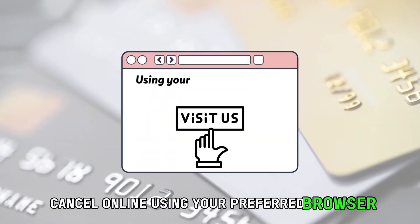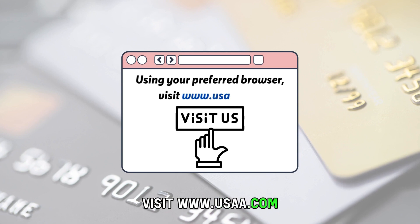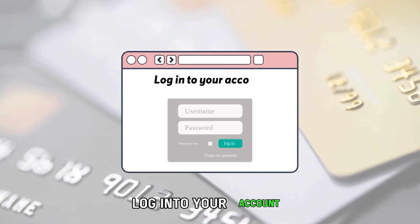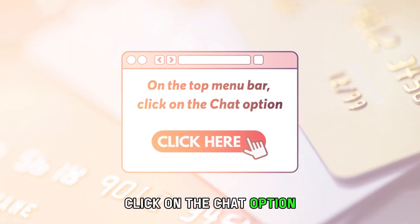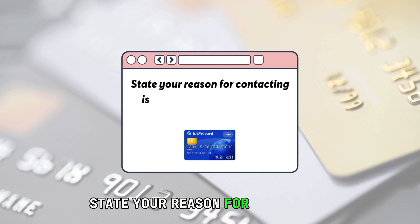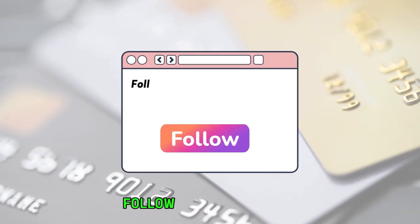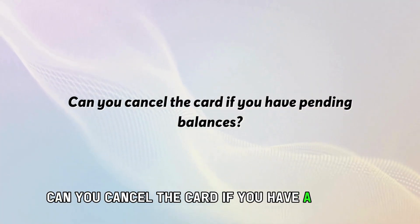Cancel online. Using your preferred browser, visit www.usaa.com — the link is in the description. Log in to your account. On the top menu bar, click on the chat option. State your reason for contacting is to help cancelling your credit card account. Follow the instructions provided to cancel your credit card.